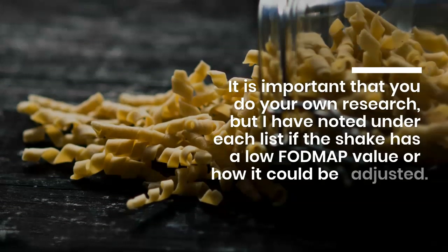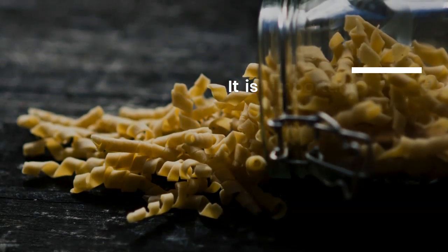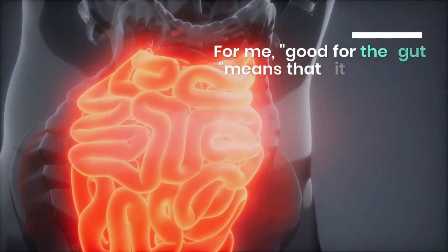With foods that can help intestinal bacteria, anti-inflammatory ingredients and good fats, I hope you find a lot of inspiration for smoothies. You can also read about the 5 milk-free pregnancy shakes. I love turmeric and I'll put it in anything and everything. This turmeric protein shake uses avocado and protein powder for extra energy.